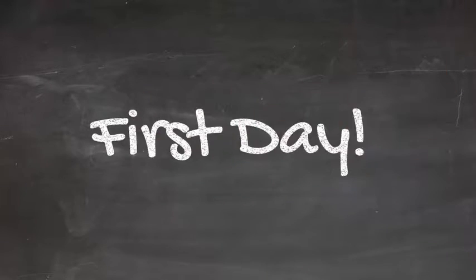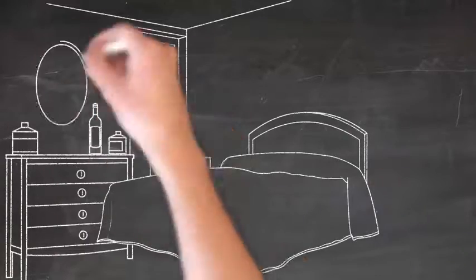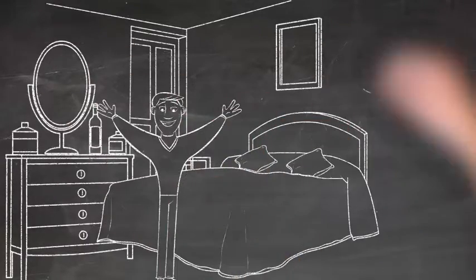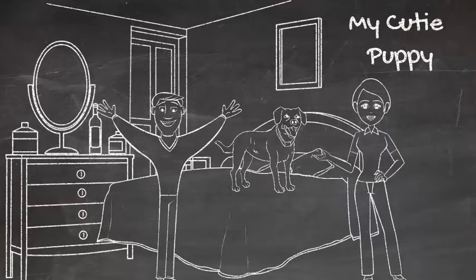First day, you and your wife are super excited to get your little puppy in your bedroom and this is like a dream come true and everything looks so amazing. Isn't that true?